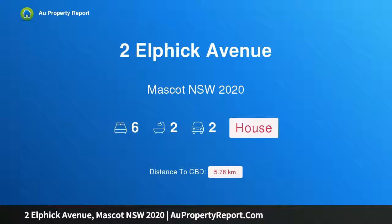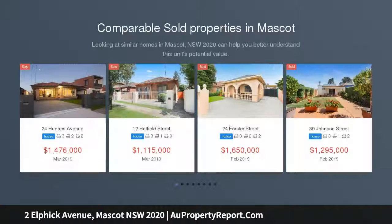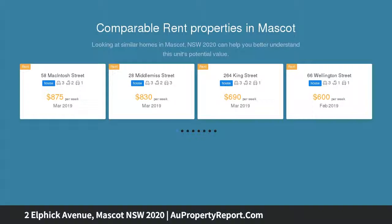Hi, I am glad to introduce this property at Elphick Avenue, Mascot NSW 2020. A refreshed family home in a quiet parkside setting, defined by its generous proportions, north-to-rear aspect, and ultra-convenient address. This recently refreshed residence provides a superb family home of space and natural light.